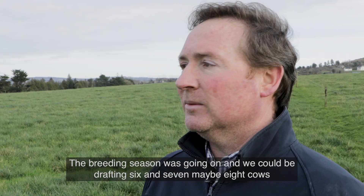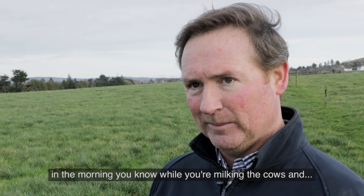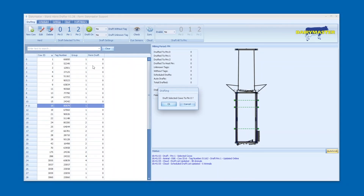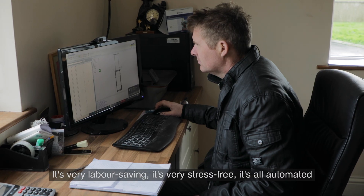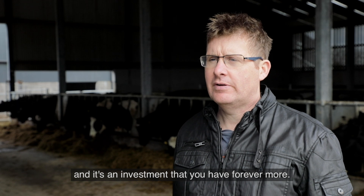The breeding season was going on and we could be drafting six, seven, maybe eight cows in the morning while you're milking the cows — and it's like magic. It's very labour saving, it's very stress-free. It's all automated and it's an investment that you have forever more.